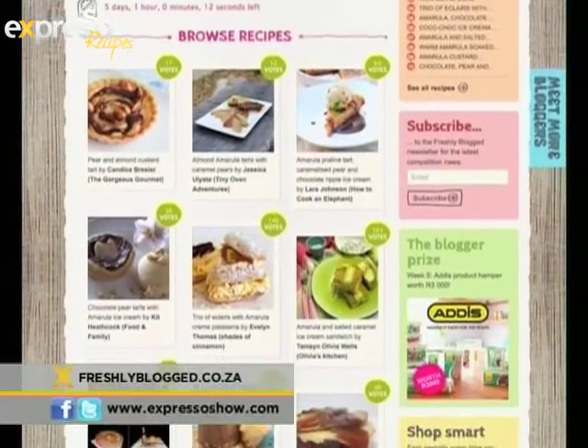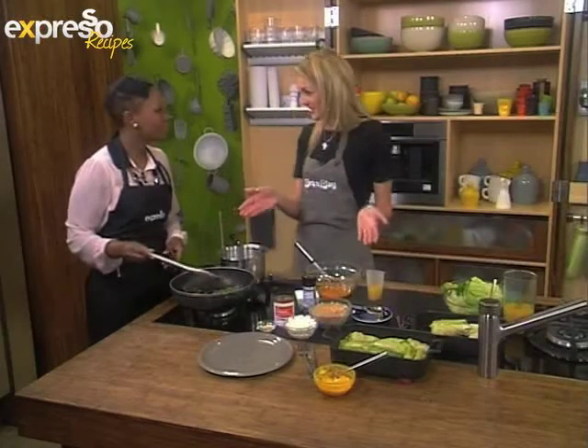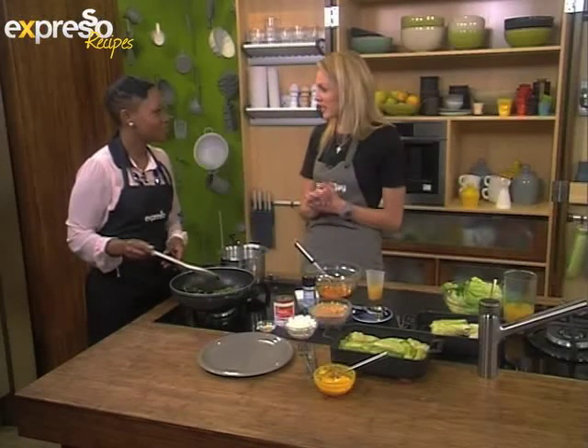Yeah, we came up with a concept for our bloggers, our foodie bloggers. We have them in the kitchen every week, we give them ingredients, and this was last week's challenge. So they thought they'd give me the challenge this week and let's see what I could come up with.